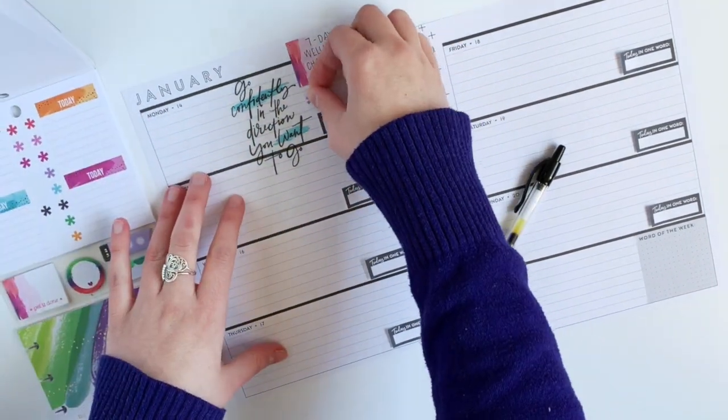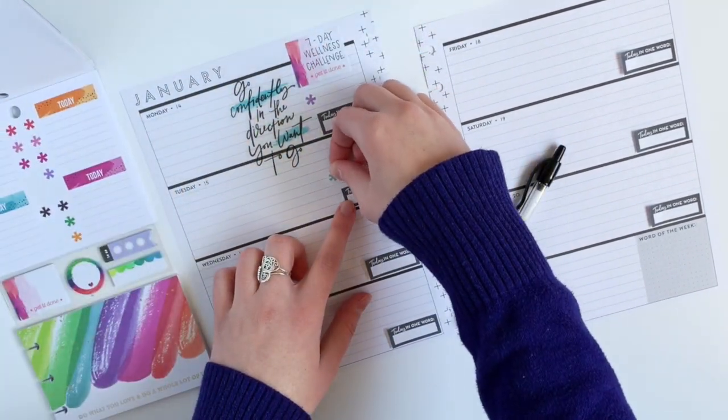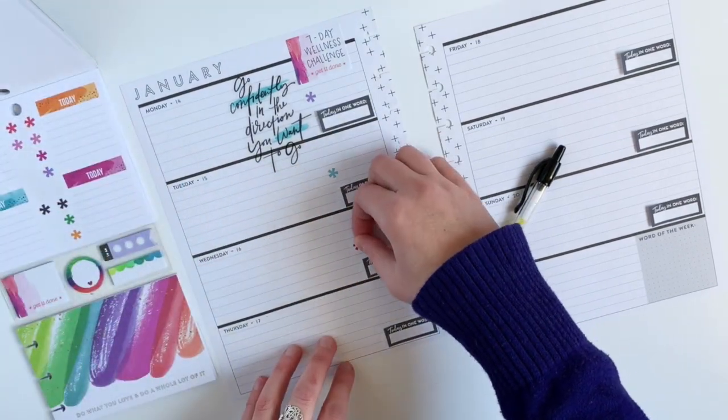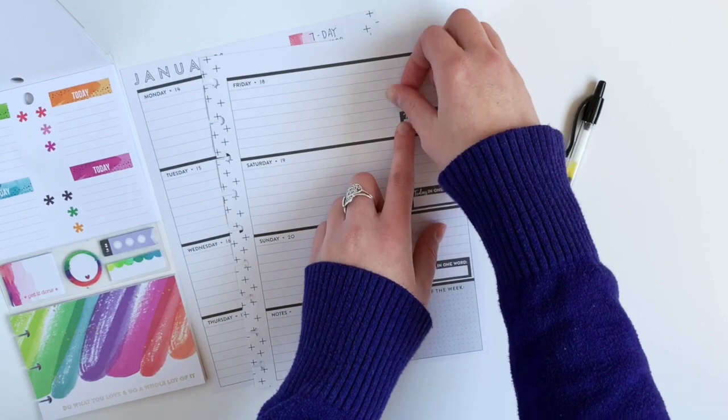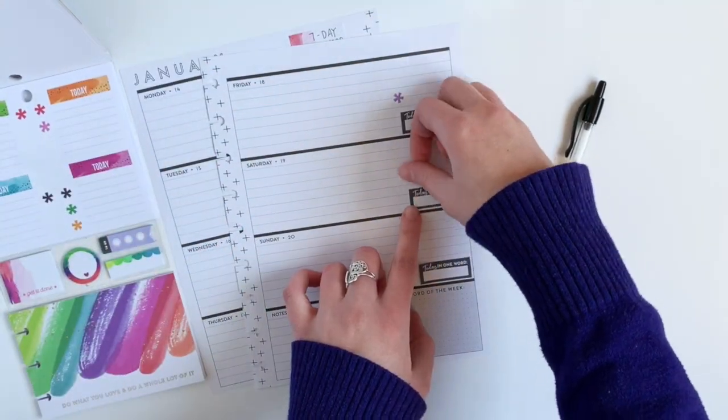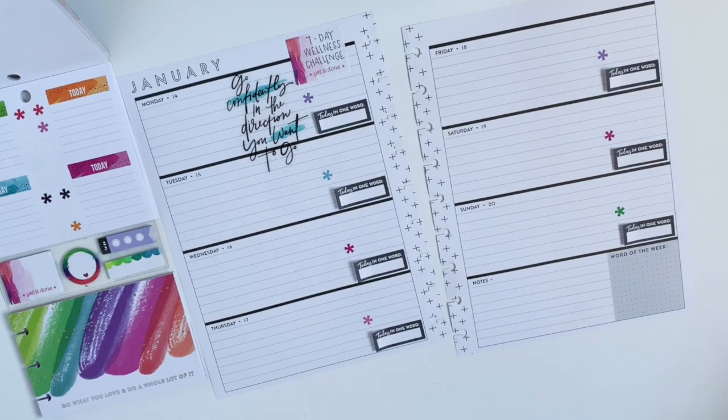I'm going to use these asterisk stickers, one on each day. And each day I'm going to write down a fun wellness activity to do, which I will share towards the end of this layout. I will write it all out for you so you can see what it looks like at the end.